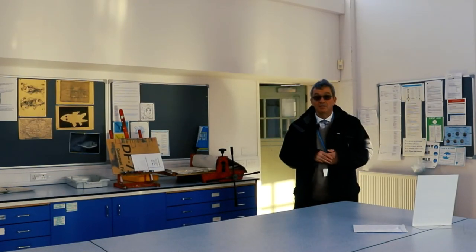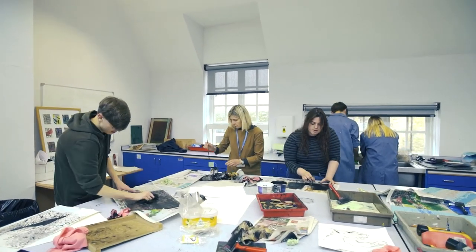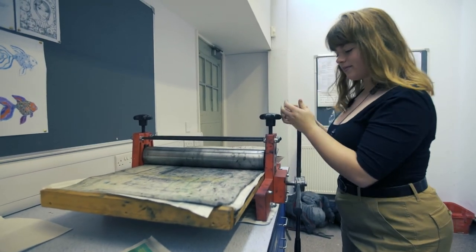We have two art studios for our fine art students who work in a variety of media, in 2D or 3D, including the printed press which I've got behind us here.